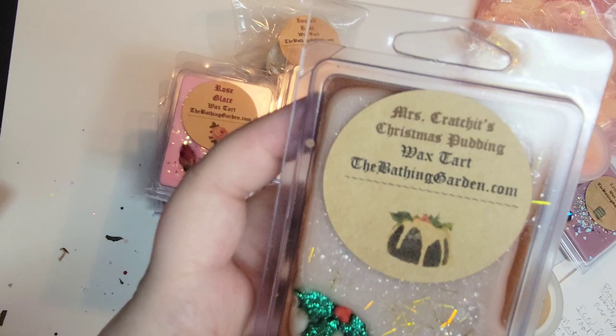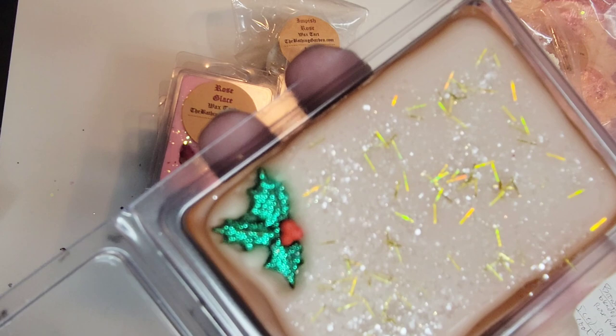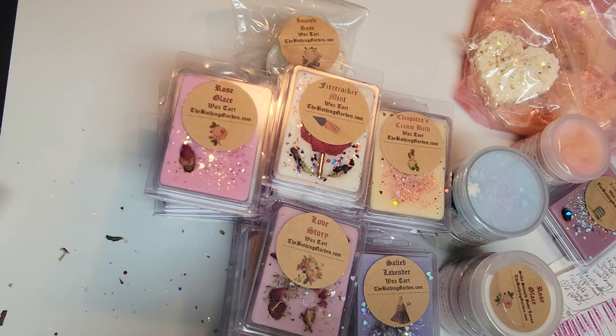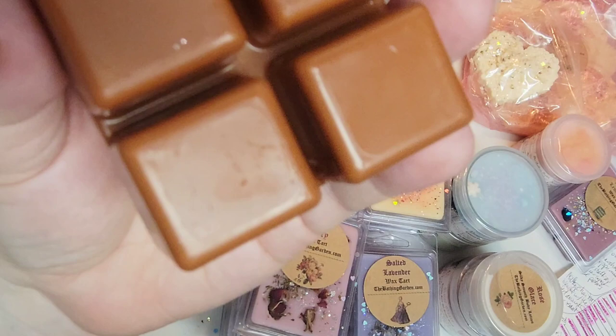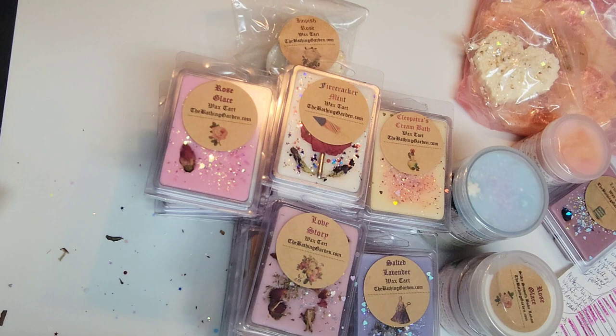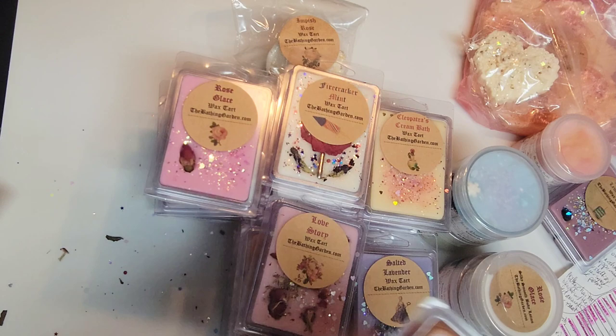This is Mrs. Cratchit's Christmas Puddin, from her Christmas release — isn't this adorable? It looks like icing with a holly leaf sprig on top, like those English figgy puddings. The scent notes are rich cake, plums, raisins, shredded carrots, brown sugar, and cinnamon with vanilla brandy drizzled over the top. This smells good — you definitely get that cinnamon and brown sugar. It smells like carrot cake but amped up. It's so pretty it's going to be hard to use.